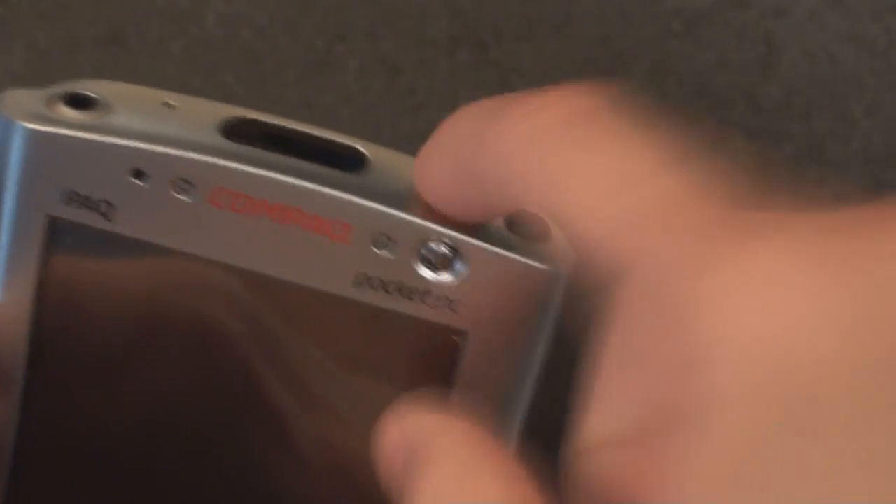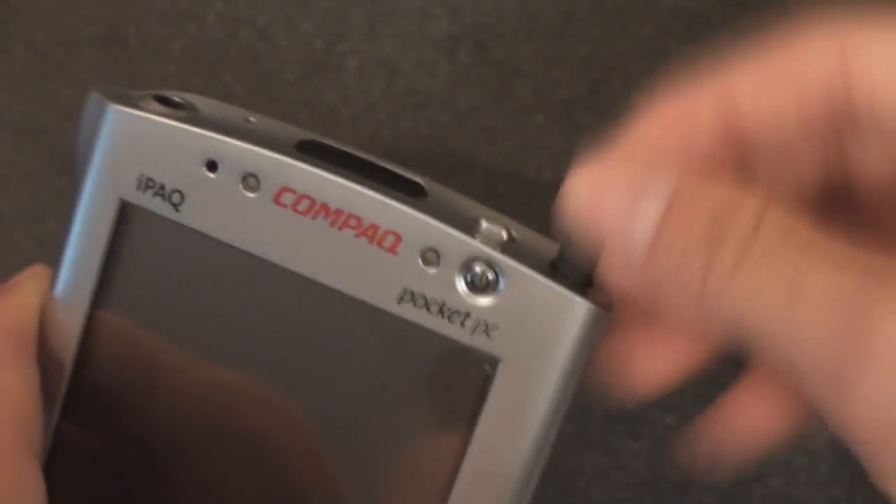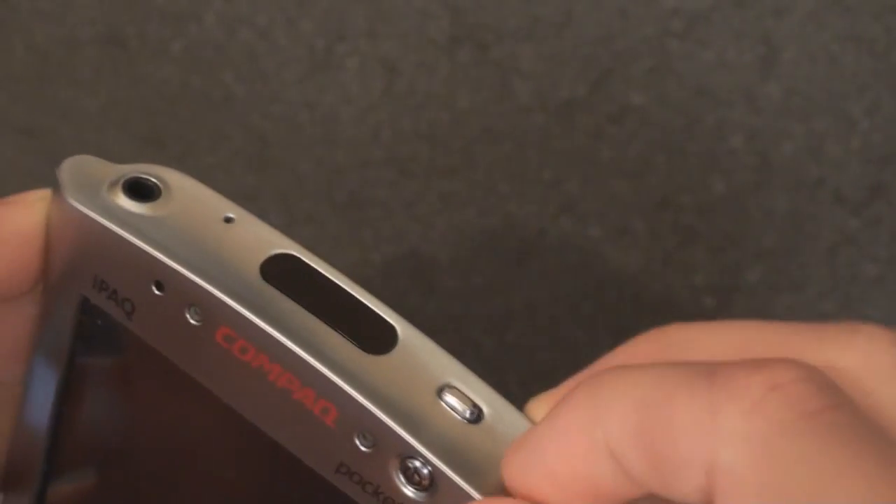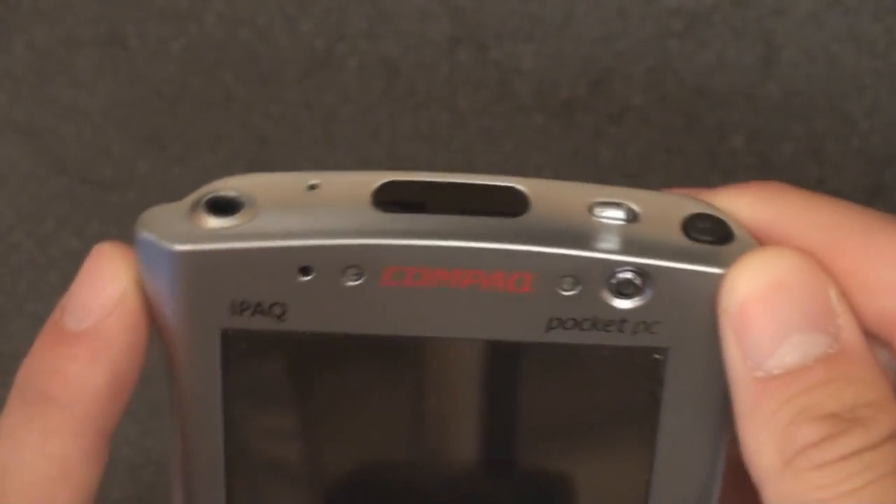On the top we have a little button that shoots out the stylus, which is plastic and non-collapsible. We also have a 3.5 millimeter headphone jack. A lot of devices today still don't have that.